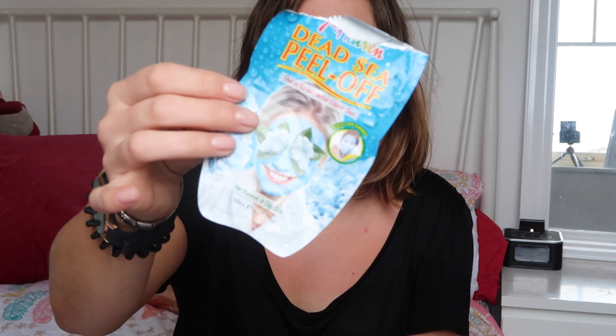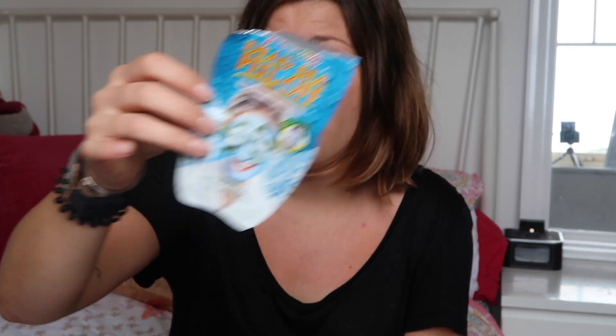Two masks. I've never seen this one before and I used it last week and really liked it — Dead Sea Peel Off. It's a blue one, it says for normal and oily skin. I really really liked that one, my skin felt very smooth after using it. And the Dark Circle Reducer from Mask Bar — I've talked about this to death. Love it, love it, love it. Makes my under-eyes feel amazing, definitely helps with pigmentation. I don't think it helps with dark circles per se but if you want a fresher under-eye look it's awesome.